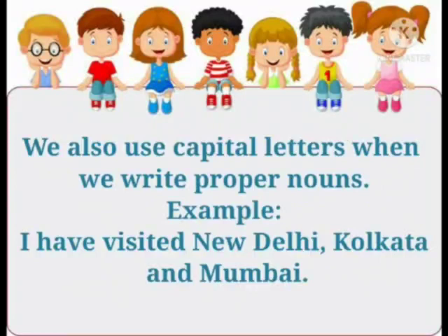We also use capital letters when we write proper nouns. For example, 'I have visited New Delhi, Kolkata and Mumbai.'